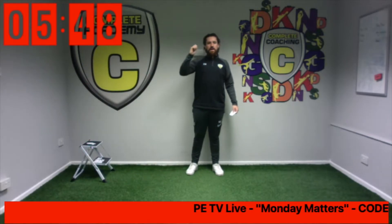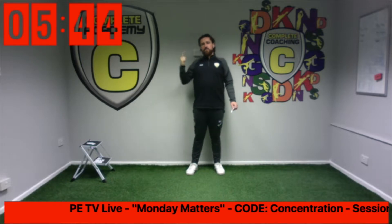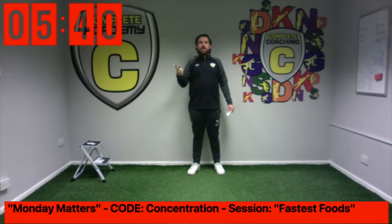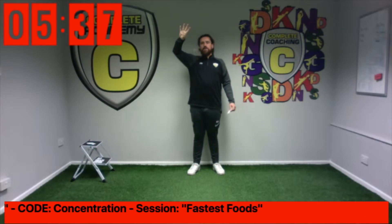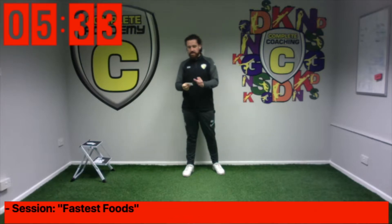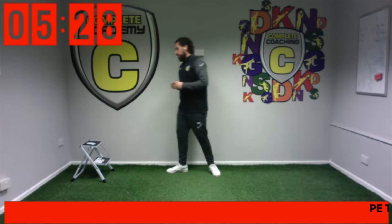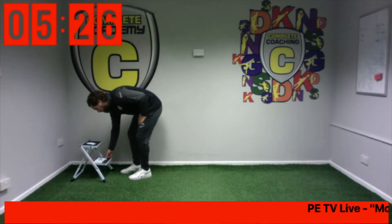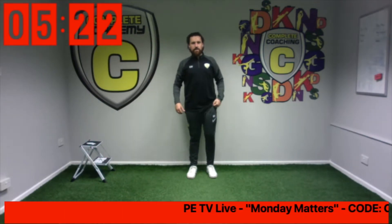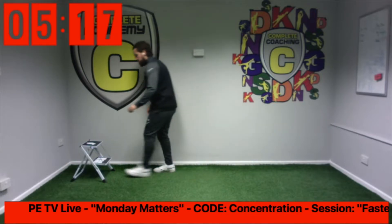Number one, El Mexicano. Number two, Wendy's. Number three, Taco Bell. Number four, Wagamamas. Number five, TGI Fridays. And number six — Frankie and Benny's. Frankie and Benny's. Right, we are on twists. Let's go. One, two, three, four, five, six. Next one.